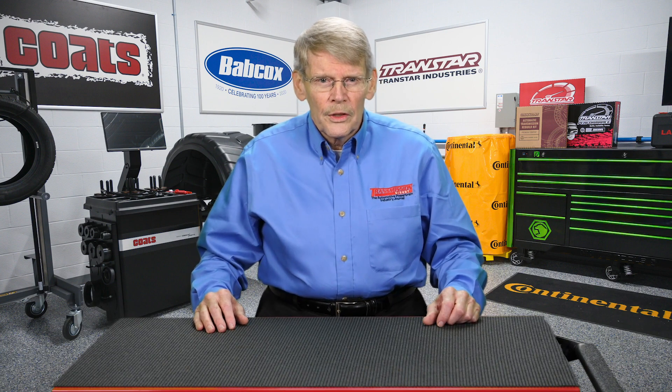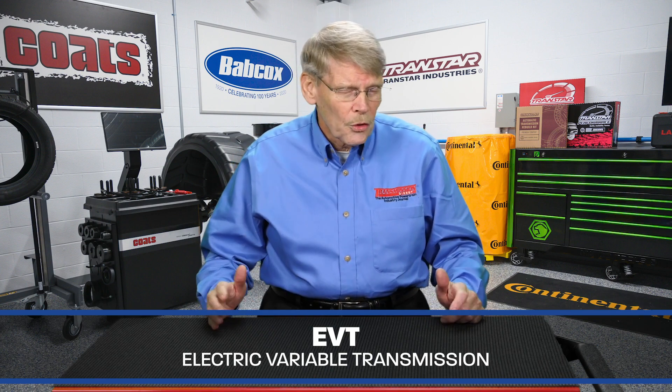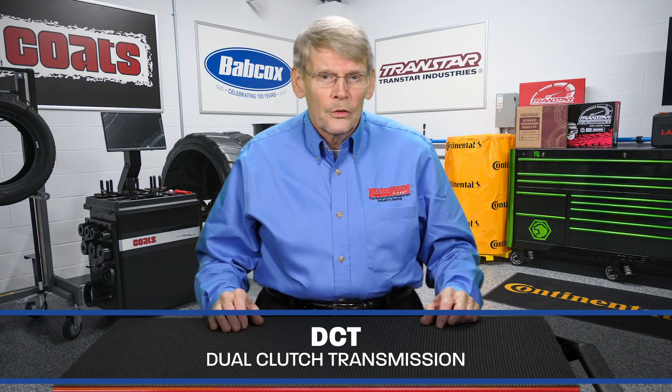Because of circumstances over the years, other transmission platforms have been developed, such as the CVT, which is the Continuously Variable Transmission; the EVT, which is the Electric Variable Transmission, which is used by Toyota Prius, Ford Escape, and others; the two-mode electric, which goes into a Chevy Tahoe; and the subject of this video, which is the DCT, and that stands for Dual Clutch Transmission.